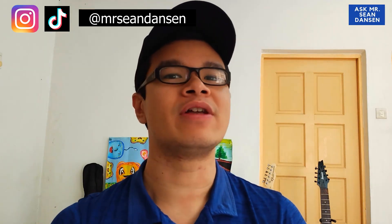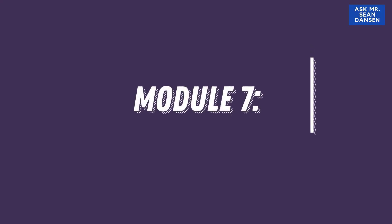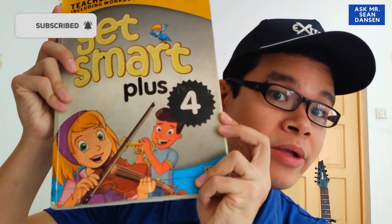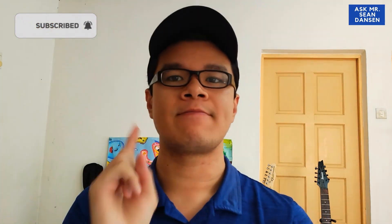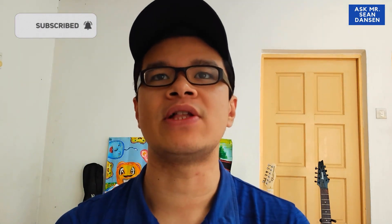Good morning everyone and welcome to a new lesson on Module 7 Helping Out. Let's get started — please get your textbook ready and turn to page 73. For those who haven't watched the previous video, please do watch it first.